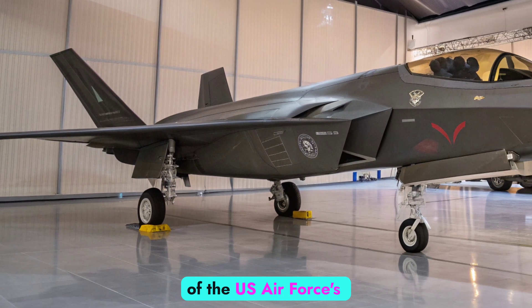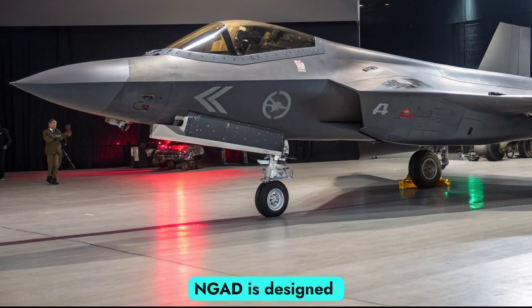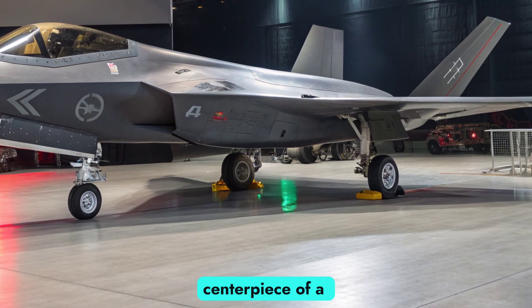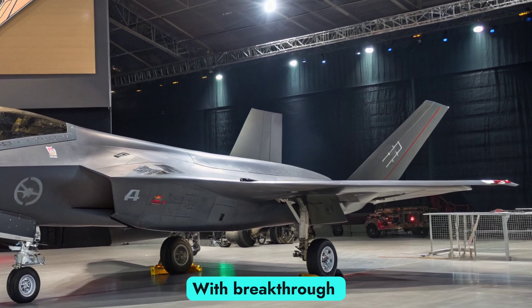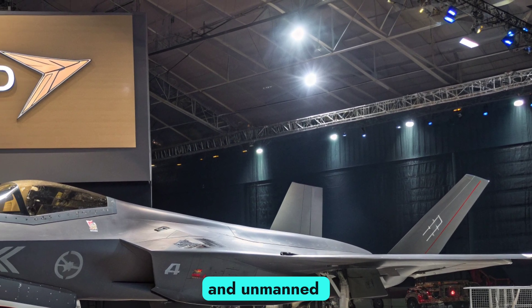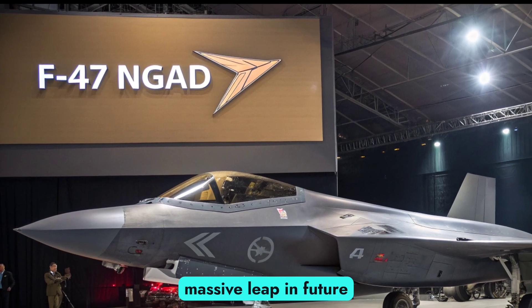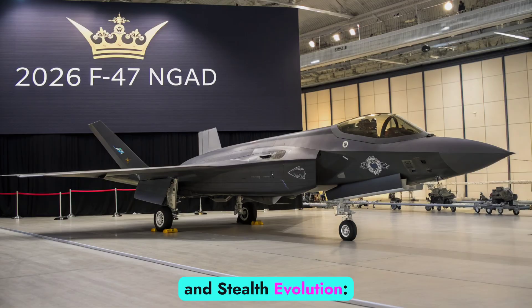As the lead platform of the US Air Force's sixth-generation fighter program, the F-47 NGAD is designed not just as a successor to the F-22 Raptor, but as the centerpiece of a larger, connected system of air superiority. With breakthrough stealth, artificial intelligence integration, and unmanned teaming capabilities, the F-47 represents a massive leap in future aerial warfare doctrine, design philosophy, and stealth evolution.